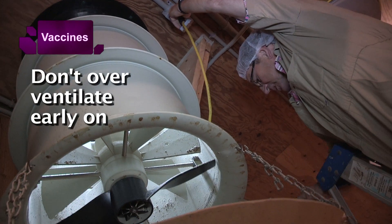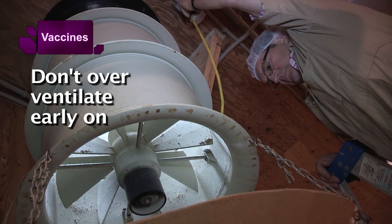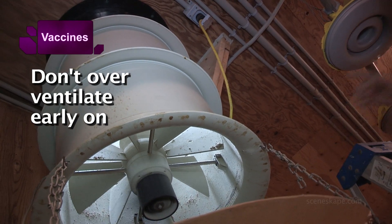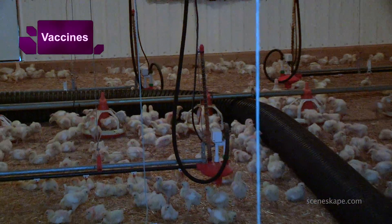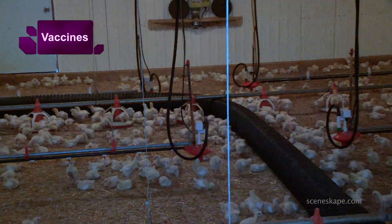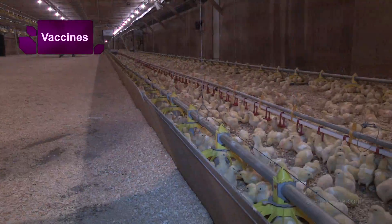Those baby chicks don't produce much humidity, and that's why most farmers ventilate them too much — then it's too dry. Partial house brooding is always key. You won't get the moisture if you brood using whole room brooding, so you have to put a barrier up and let that moisture build a little.